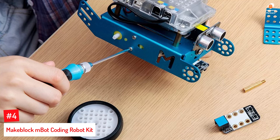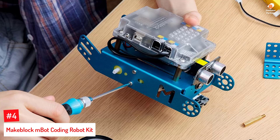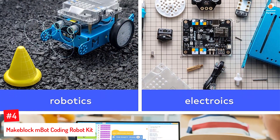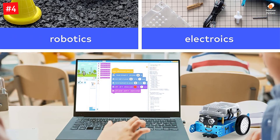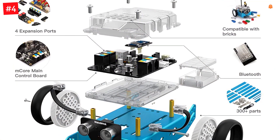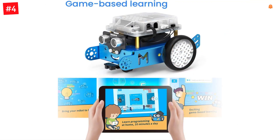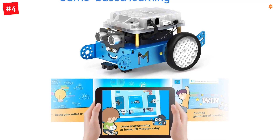Number 4: Makeblock M-Bot Coding Robot Kit. This robot kit comes with interactive software and rich tutorials and is designed for those inclined toward programming, robotics, and electronics. Your child can play programming games, program with M-Bot, and learn the basics of Scratch and Arduino. The STEM kit can be built with just a few screws and teaches children about robotics components, machinery, and electronics. From Scratch to Arduino, it helps kids learn programming step-by-step via interactive software and learning resources.